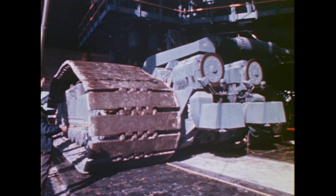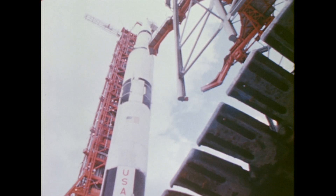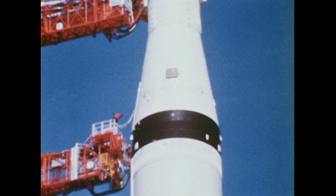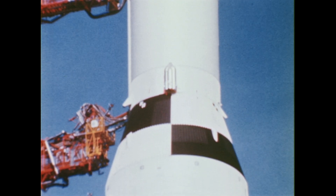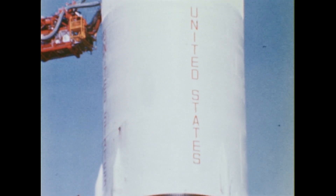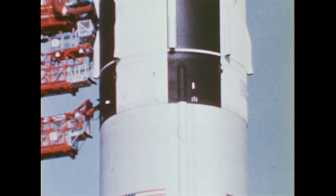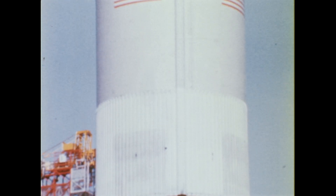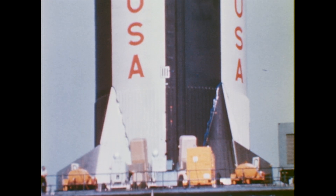The flight plan called for the Saturn V to hurl the Apollo spacecraft and the launch vehicle's instrument unit and third stage into a 117-mile circular orbit. The third stage, after completing two orbits, was to ignite a second time to place Apollo into an elliptical orbit with an apogee of 11,400 miles. The second stage was scheduled to burn for six and one-tenth minutes to produce one million pounds of thrust. The 138-foot-high first stage would provide an initial thrust of seven and one-half million pounds to lift the 6,220,000-pound vehicle off the pad to an altitude of approximately 38 miles.